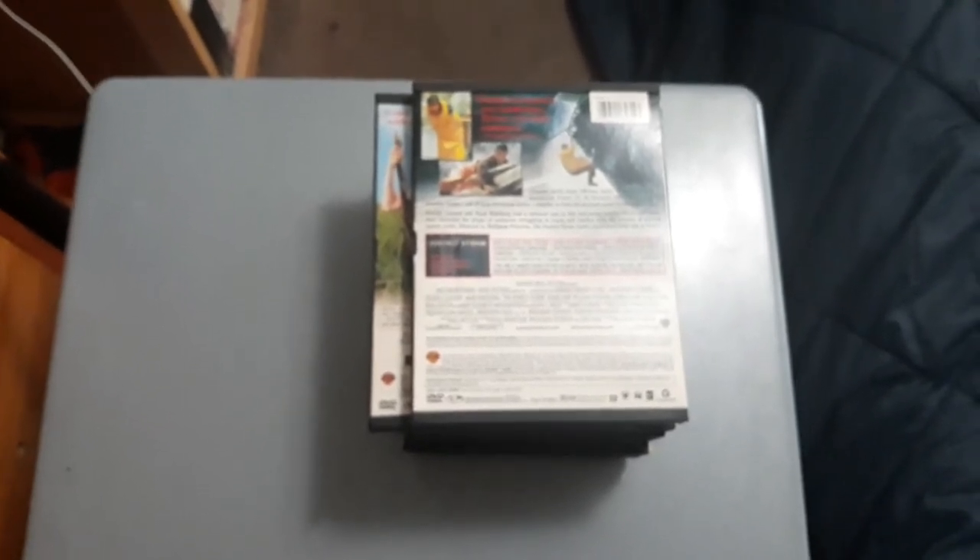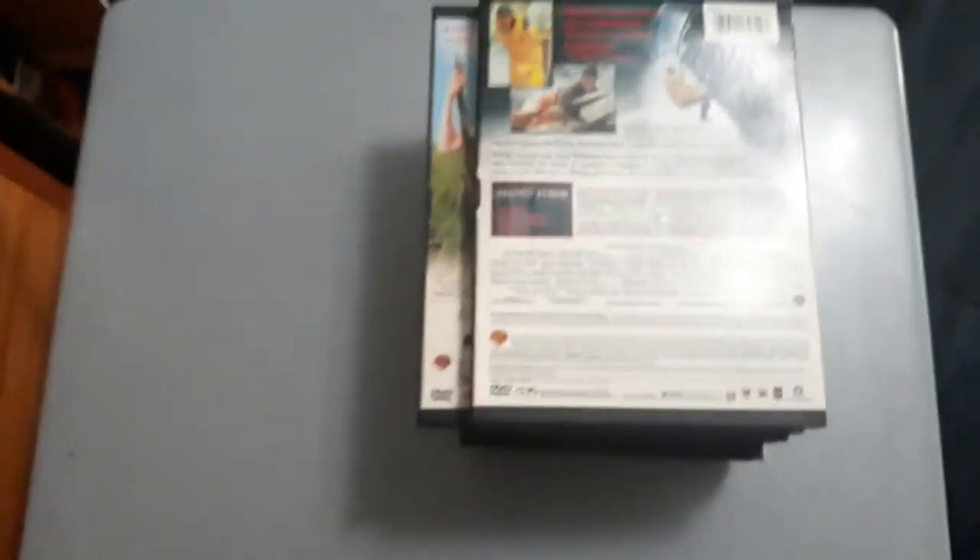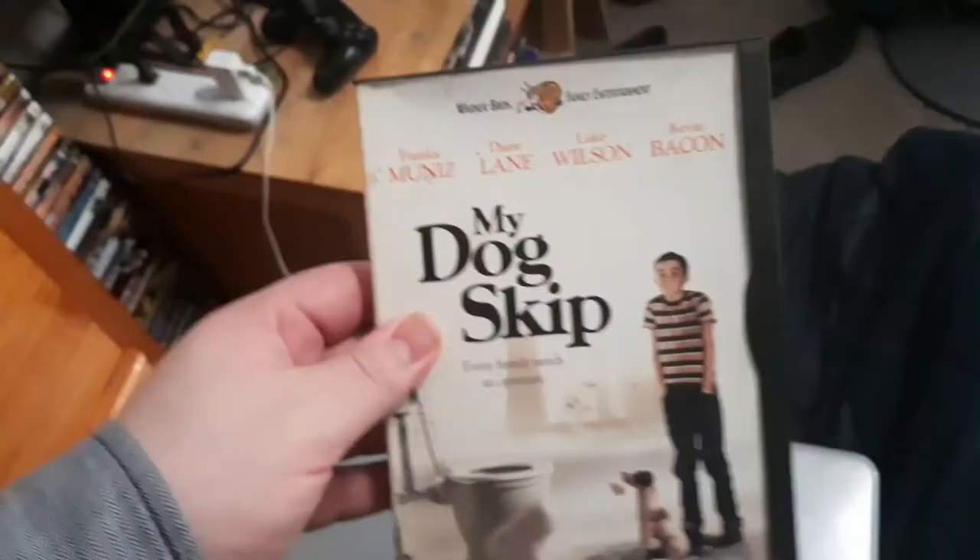So without any further ado, right here and right now, let's begin with the DVDs. The first one I have is My Dog Skip.